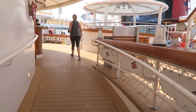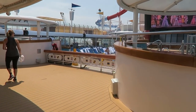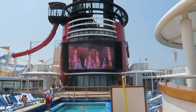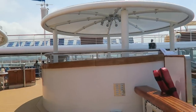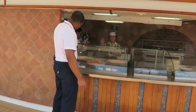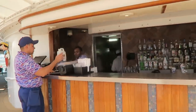Coming over here is the family pool, where they're always showing some type of Disney movie or sporting event. There's also Pinocchio's Pizzeria. And for the adults who want a cocktail by the family pool, there it is.